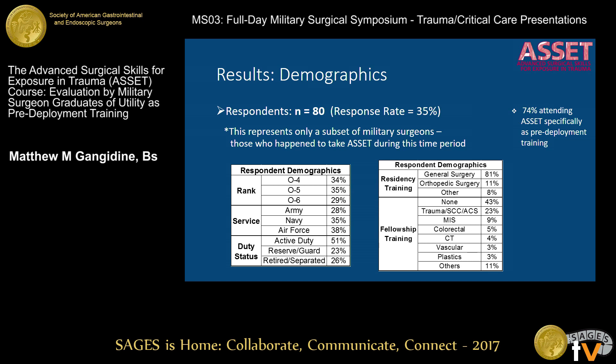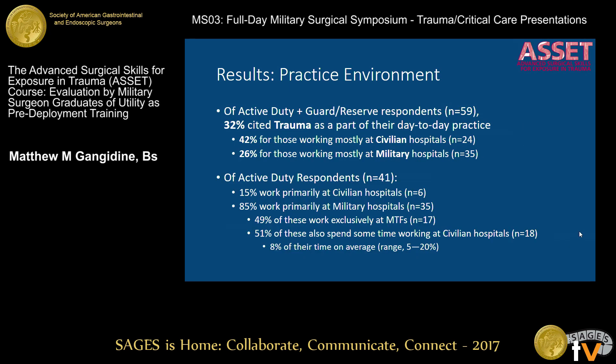Responses are pretty well spread out over rank and service branch. Those who are retired or separated would have been active duty, guard, or reserve when they took the course. Mostly general surgeons at 80%, with some orthopedic surgeons as well. Most people were general surgeons without fellowship training, but after that, trauma would be the next most prevalent subspecialty within surgery.